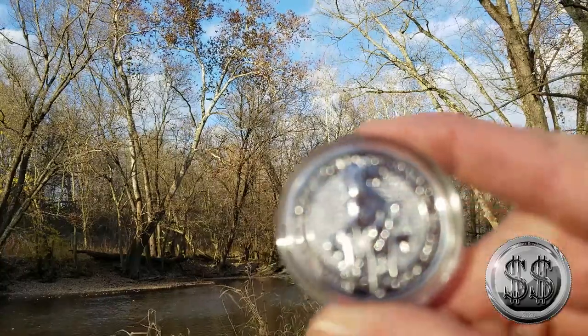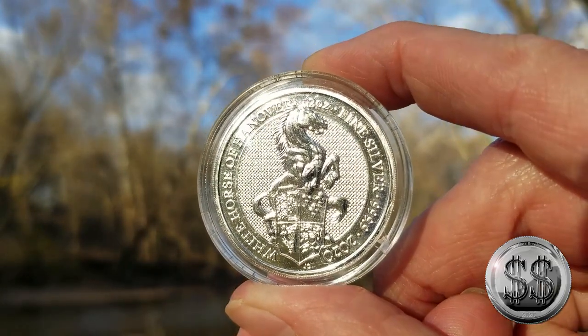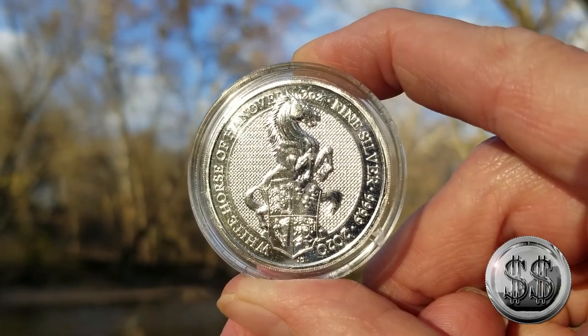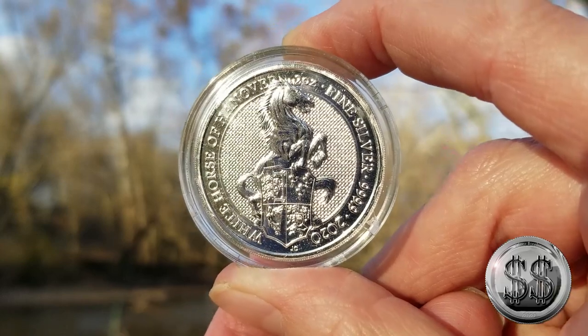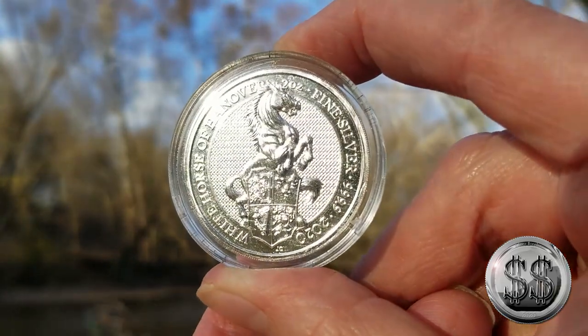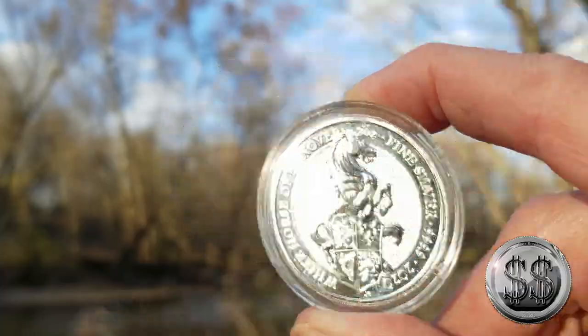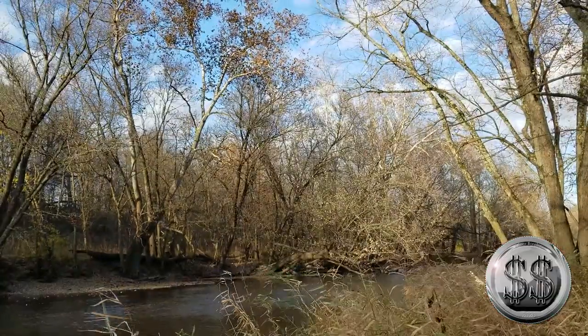One more fact that I found very interesting about the White Horse of Hanover — and I read this right from the Royal Mint site. If you've ever wondered why there are so many establishments called the White Horse, it's due to a tradition in Britain of naming public houses after symbols and heraldic badges — the perfect expression of loyalty to the new ruling dynasty. I thought that was pretty cool.